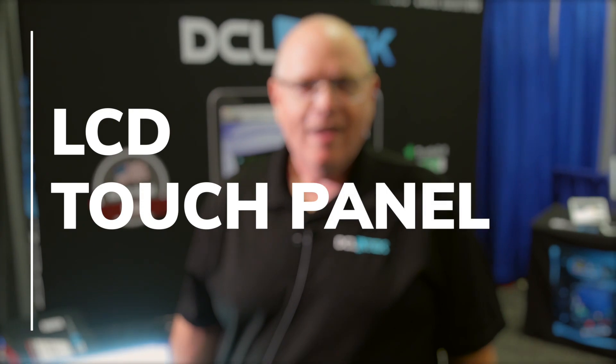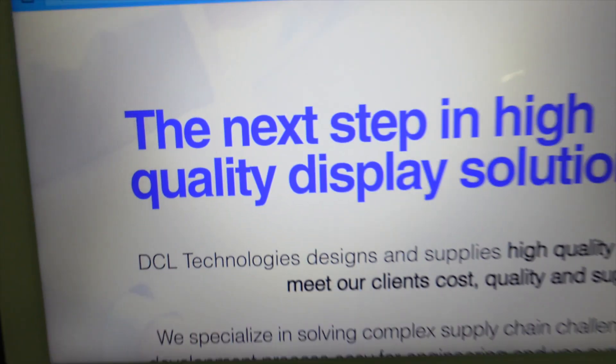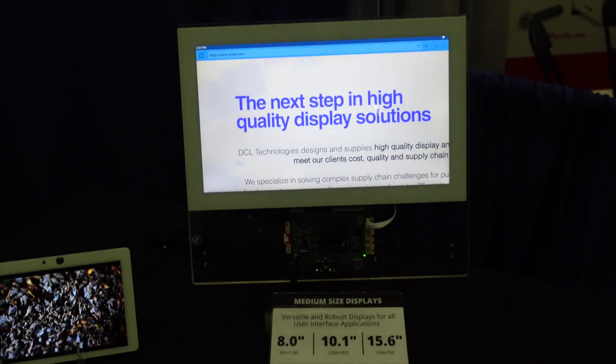Hi, this is Andrew from DCL Tech. We specialize in high quality display solutions. A display solution is typically made up of an LCD, a touch panel, some enhancements that are application specific, all the way through custom computing modules and full assembly.